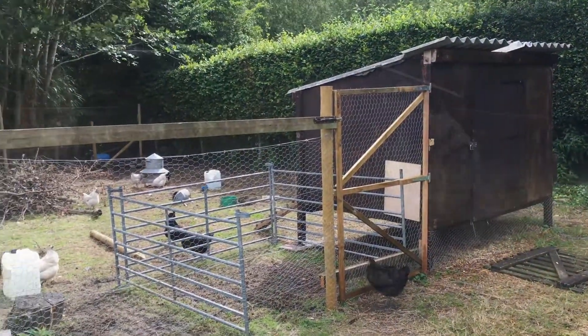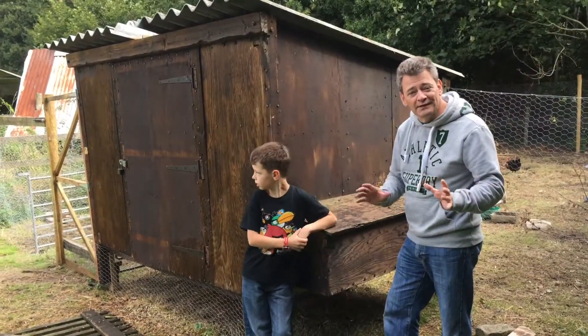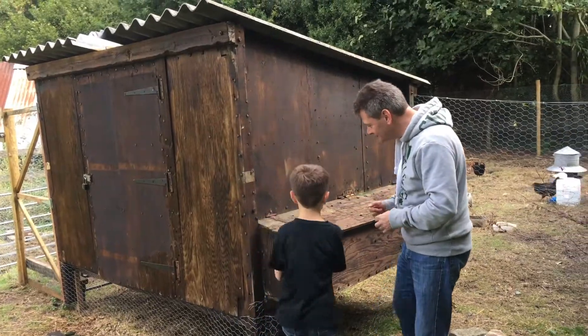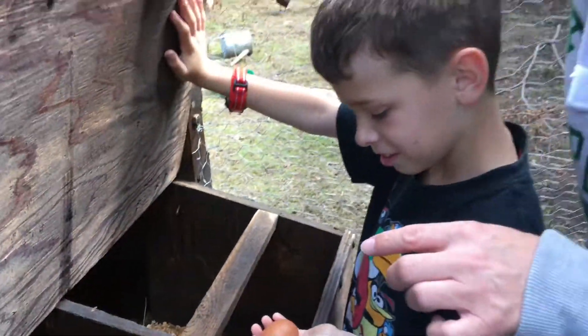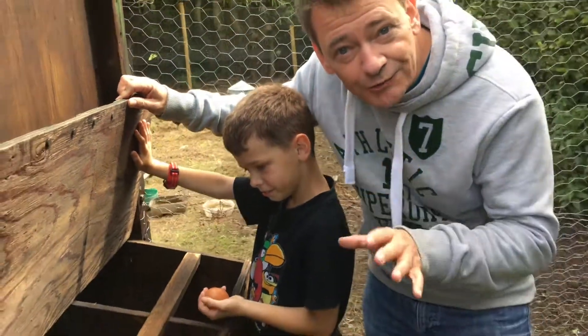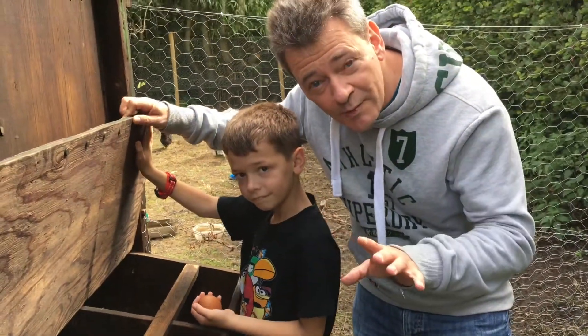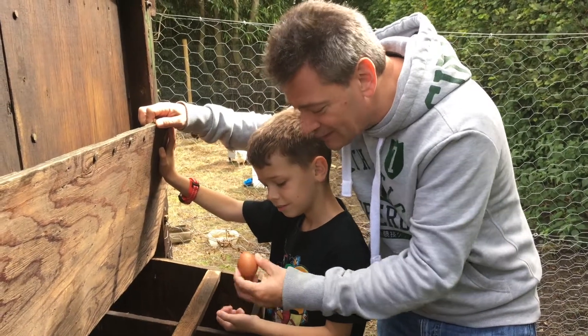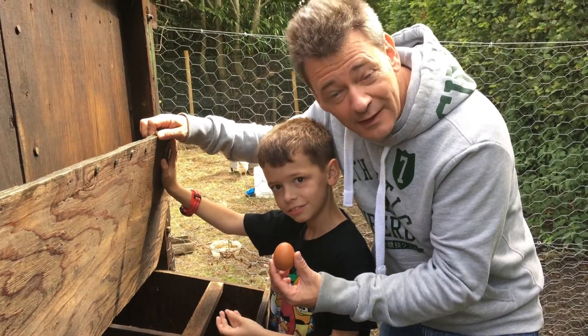Here we've got the chicken coop and we come here every morning to see if there's any eggs. Let's have a look. An amazing nutritional breakfast — there's only one at the moment, but a nutritional breakfast it is. All this in a chicken!